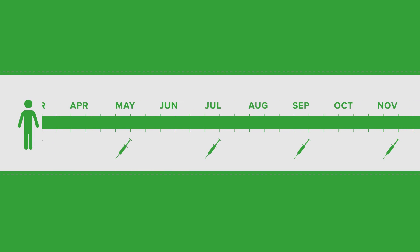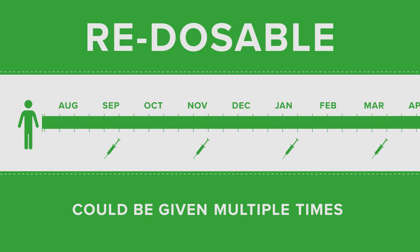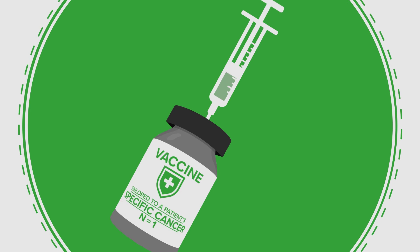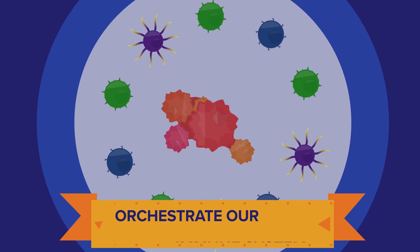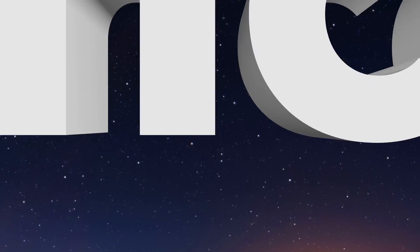This uniquely engineered vaccine is also redosable, meaning it could be given multiple times, like a booster shot, to help build up your immunity. With this vaccine tailored to a patient-specific cancer, the cancer is no longer able to hide from their immune system, and will put us on the path to orchestrate our immune system to win the war on cancer by the year 2020.